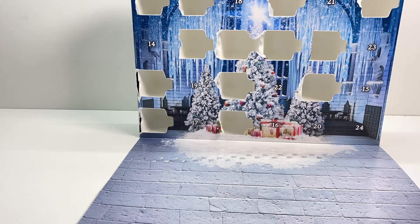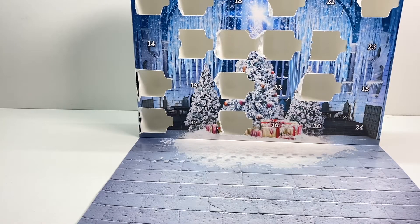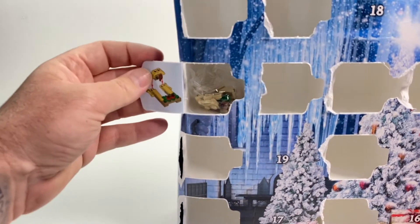Hello and welcome back to The Amazing Brick Network. My name is Tory Favreau. We're doing the LEGO Harry Potter 2020 advent calendar and we are up to day 14. So let's have a look and see what goodies await for us. Get straight into it.